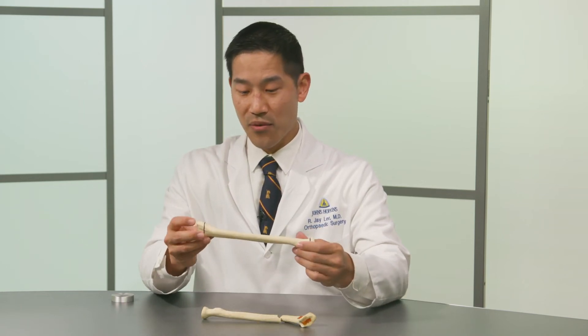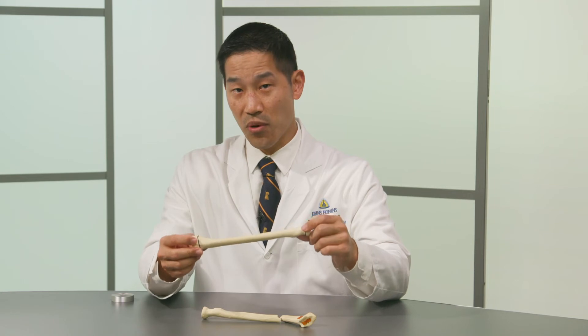Surgery, when it is needed, is different for kids, again because they are growing. So when we put in plates, screws, and rods, we need to protect the growth plates around the bones to avoid disrupting normal growth.